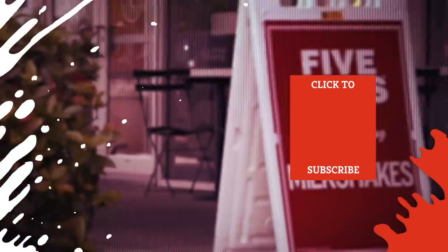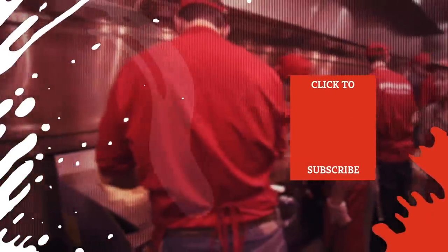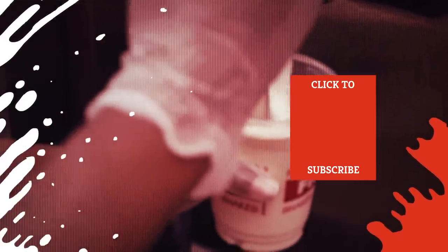Check out one of our newest videos right here! Plus, even more Mashed videos about your favorite restaurants are coming soon. Subscribe to our YouTube channel and hit the bell so you don't miss a single one.